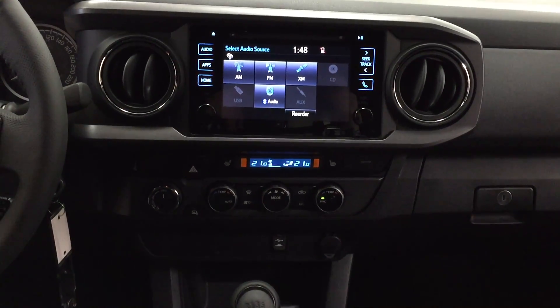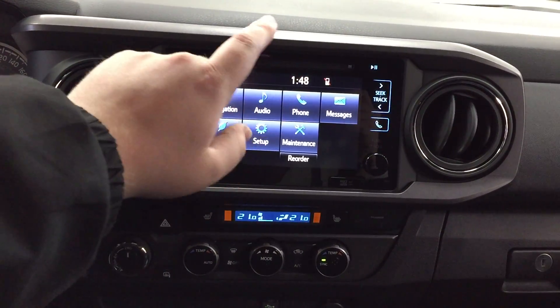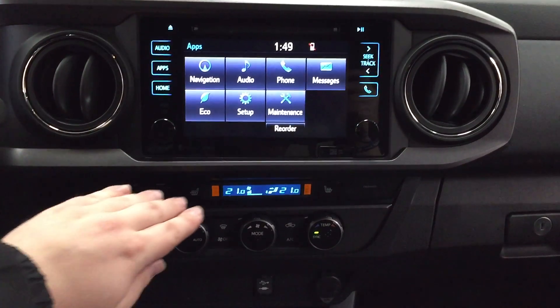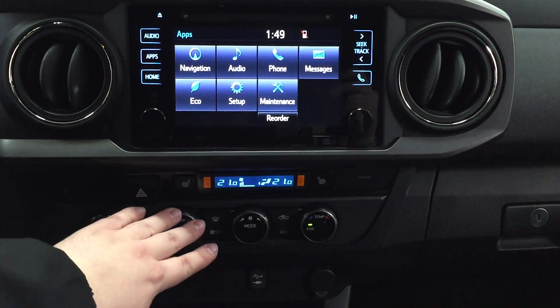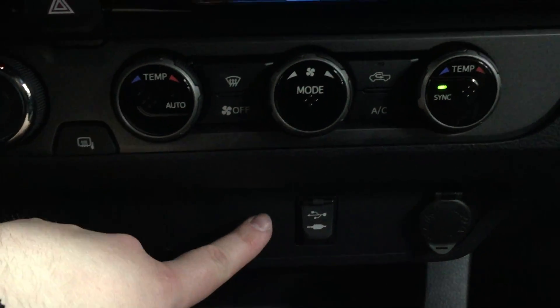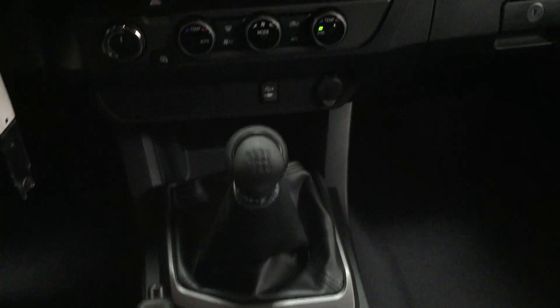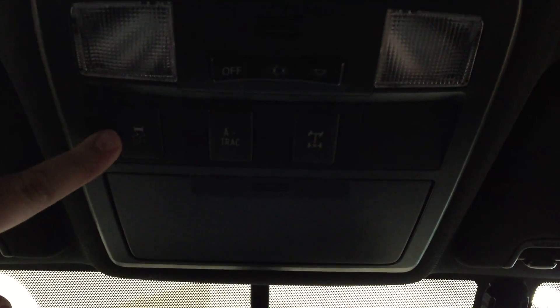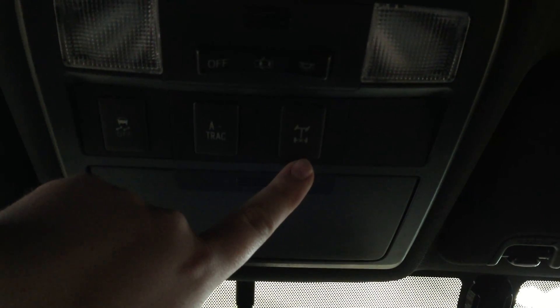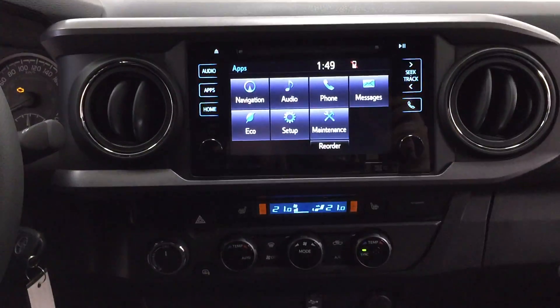Now we're going to be taking a look at your center dash as well as your touch panel display. If you head into your apps menu, you're going to see navigation, audio, phone, as well as other additional features. You have heated seat controls for your driver and passenger, hazard lights, four-by-four selector, heated mirrors, and temperature control settings. Below that you'll find USB and auxiliary inputs. The transmission is a six-speed manual. You also have your auto-dimming rearview mirror with integrated garage door opener and digital compass. At the top you have your light controls, traction control on/off, rear differential lock, and a sunglass case holder.